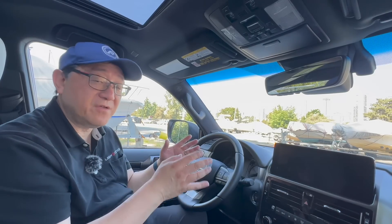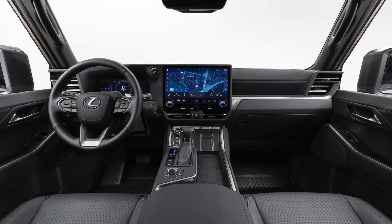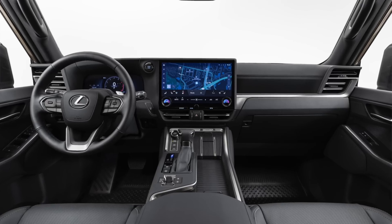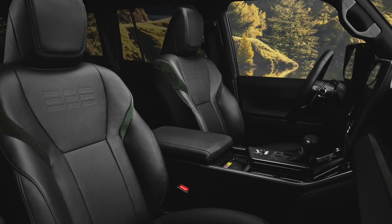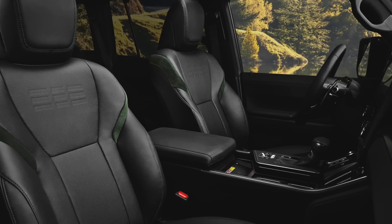Those are just some of the features updated for the 2024 GX. There are so many new features that I can't name all of them, but if you love gadgets and technology, you're going to love the 2024 GX. Some of these new technologies relate to the safety system, which has been upgraded to Lexus Safety System 3.0 — but I'll talk about that a little bit later on.